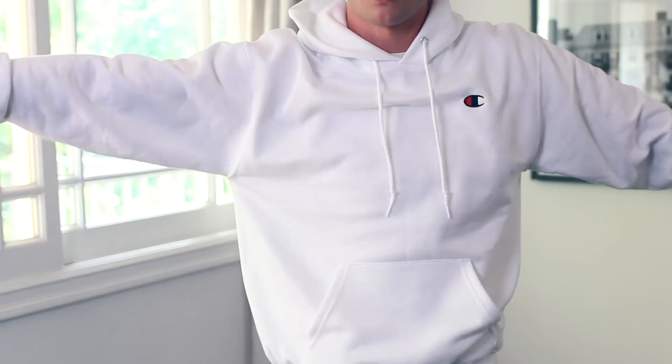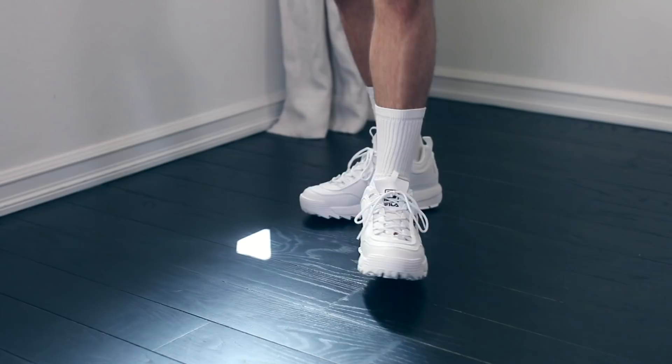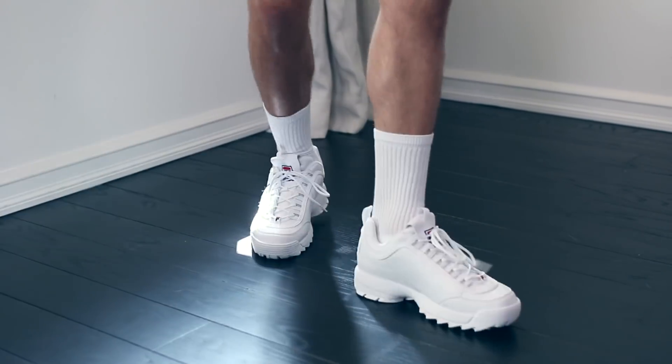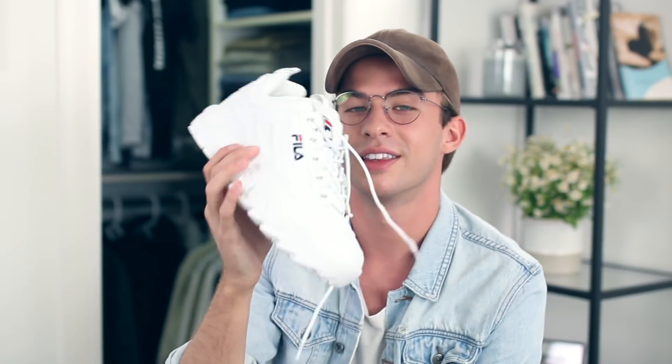Of course I could not leave Urban Outfitters without getting a Champion sweatshirt. I don't have any white ones so this is perfect — I always wear just comfy clothes whenever I go out. Next up are these Fila shoes I got from Urban; they're really amazing, they make me feel really tall. If you're kind of short but want a good tennis shoe, these will make you feel really tall and confident.